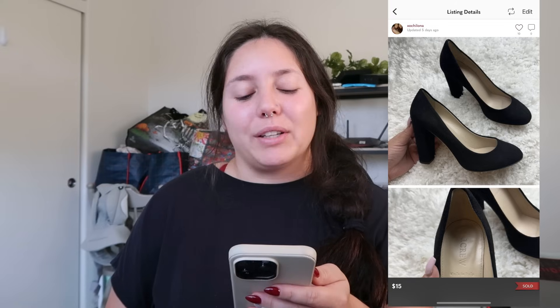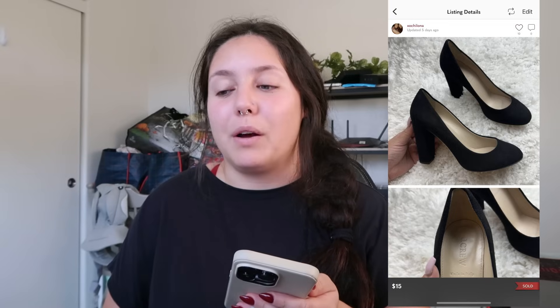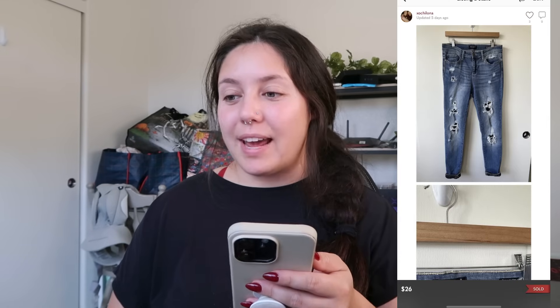Next item that sold: a pair of J.Crew suede pumps. I like picking up J.Crew shoes only at the bins, but they don't go for a lot. This person offered me $15 and I accepted — I profited just around $9. Not my favorite transaction; I do want at least a $10 profit from shoes. But I'd only had them for about a month, so that's a win.